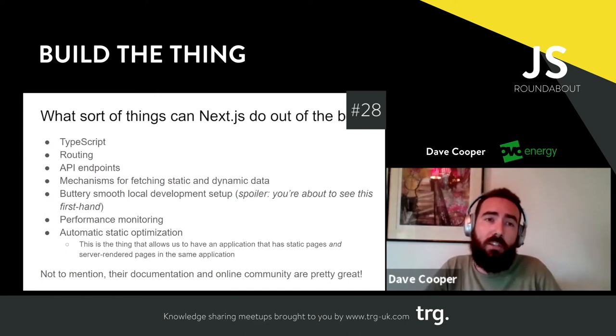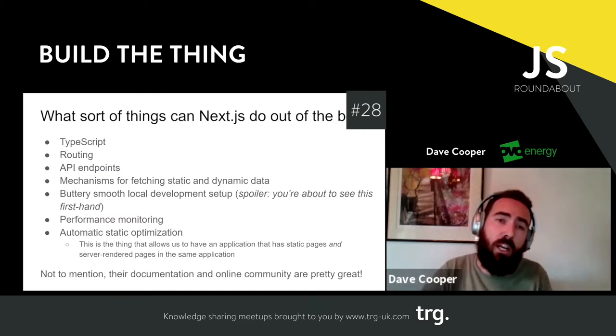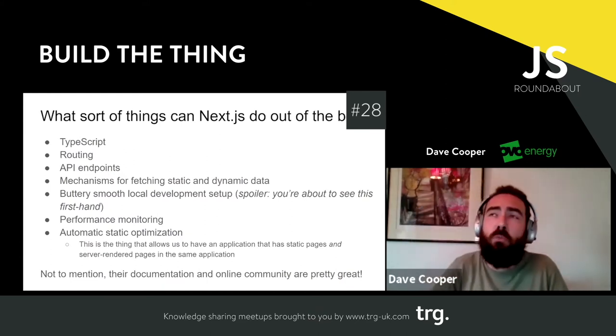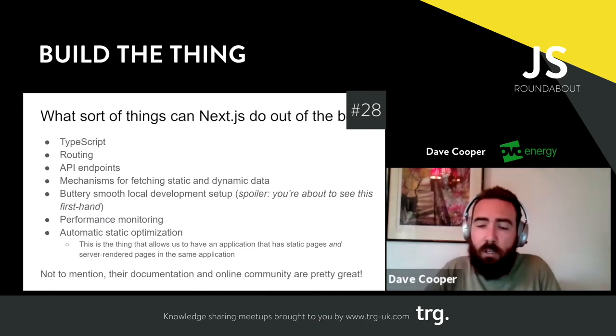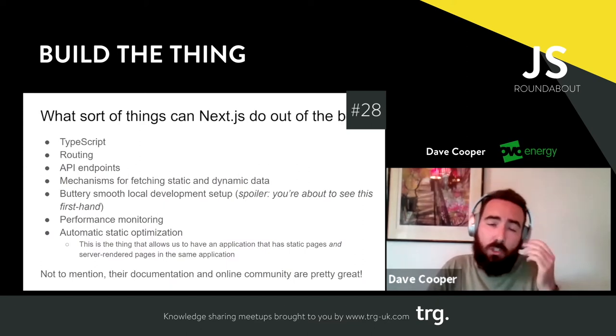Things that Next can do out of the box: it gives you TypeScript support, handles routing using React Router under the hood, adds an API layer into your application for free, and gives you mechanisms for getting static and dynamic data. You get a really good local development setup, and bells and whistles like performance monitoring — metrics straight out of the box, so you can feed things like page load times and error rates into third-party applications. It also allows you to have a web application with client-side and server-side rendering out of the box without configuring anything. The documentation and online community are really fantastic.